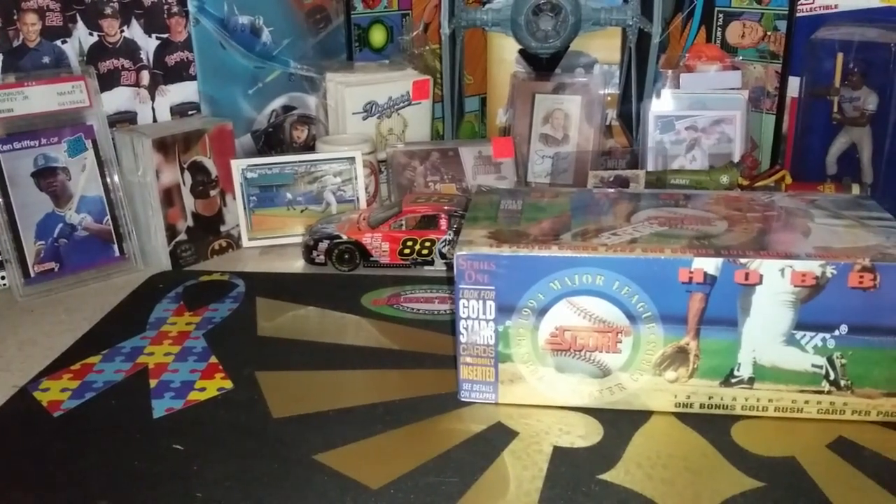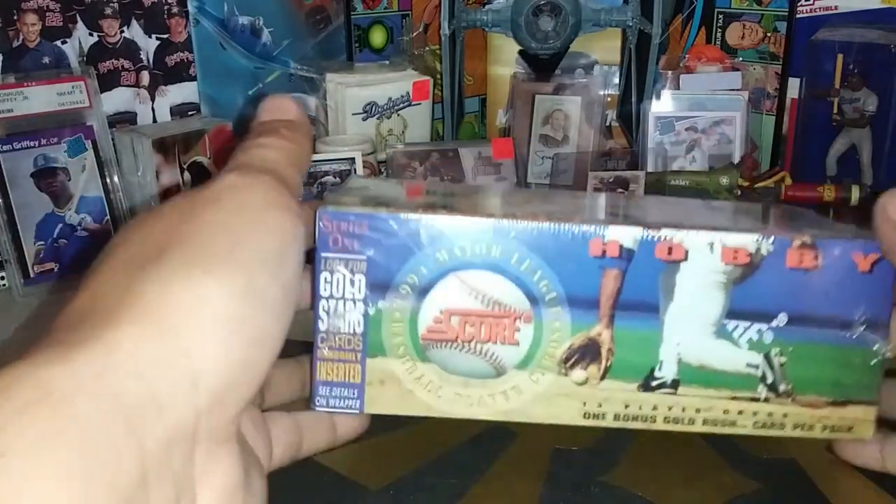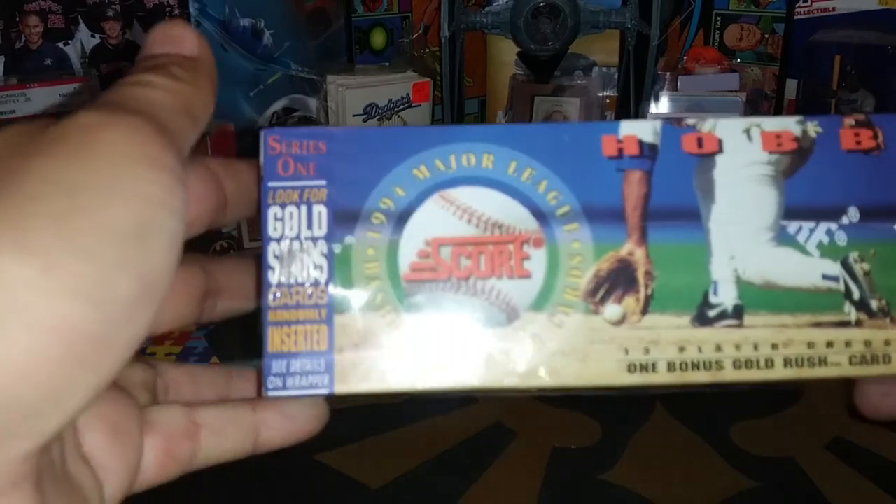Alright, welcome back everybody. Dave, ABQ SCNC. Today we will be opening up the Hobby Box of 1994 Score Series 1.